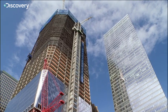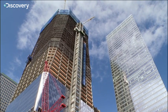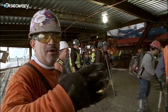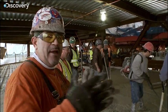Because Tower One changes shape as it rises, each floor presents a different challenge. The building is going into an octagon — it's making a twist, like a turn. This building keeps its sides flat, and it tapers the corners in.